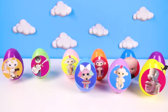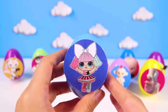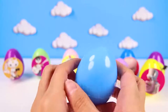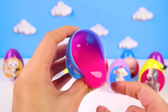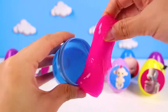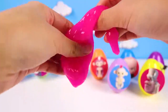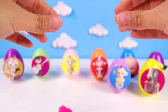Our next egg is the one with Pranksta on it! She's an LOL Doll who loves to play jokes on people! She is so funny! But I wonder what surprise she left for us in here! Oh no! It's slime! Yuck! Pranksta slimed us! Look at how pink it is! This slime is so icky! You got us again Pranksta! I think we better go on and open the next egg!